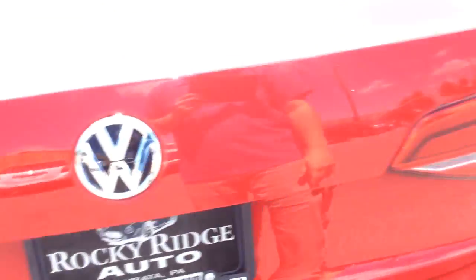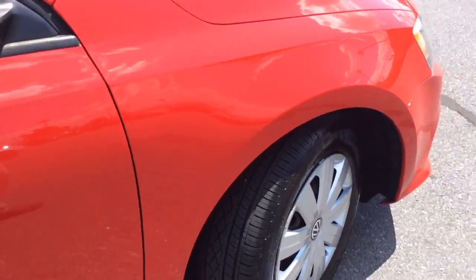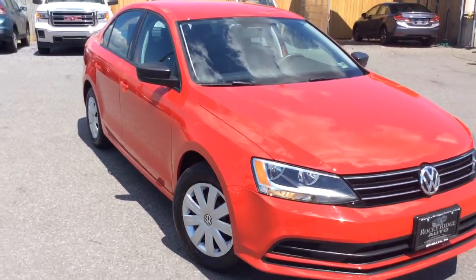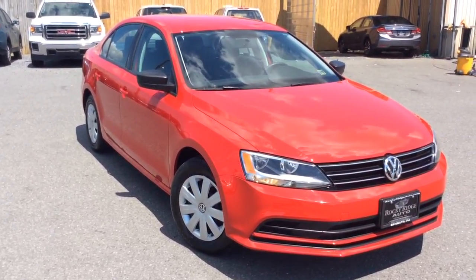It has the cargo mate protection system — this is like Velcro, so you can keep things from sliding around. It's a cool idea that Volkswagen has. Tornado Red — great color, really pops, looks good. It has full rubber left on the tires, the exterior is free of any major scratches, dents, or dings. Nice, clean 2015 Volkswagen Jetta S sedan with just 19,000 miles on it.